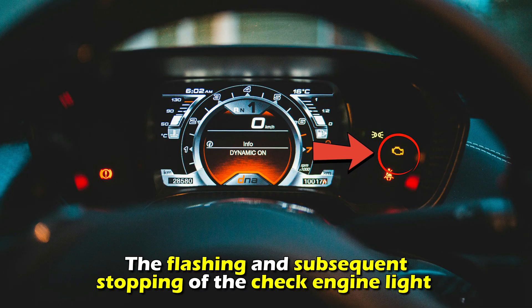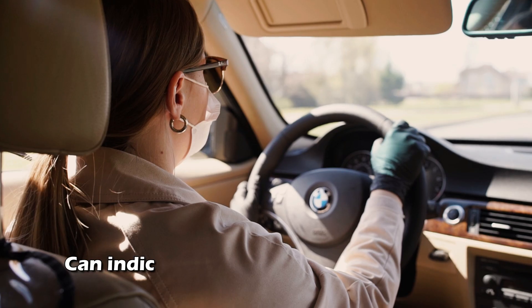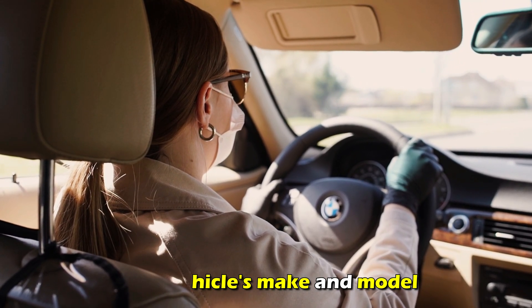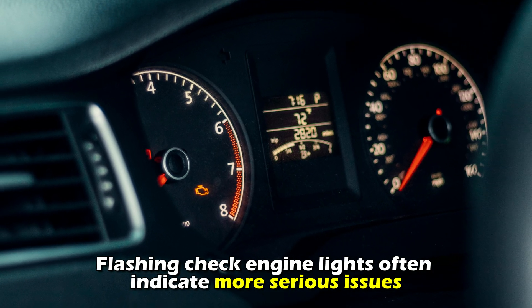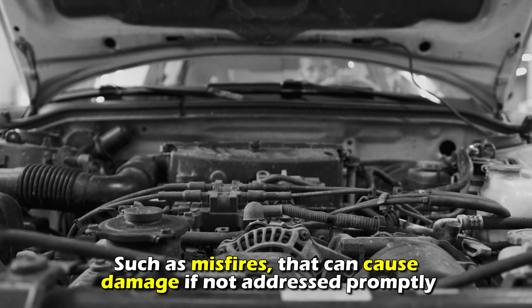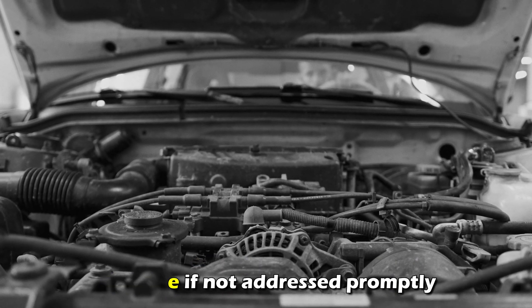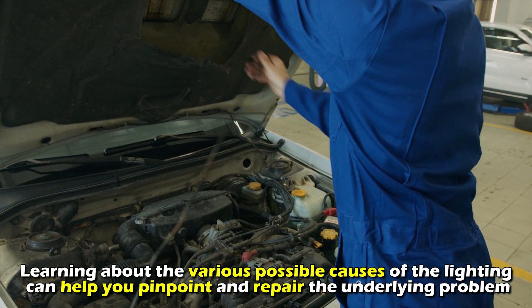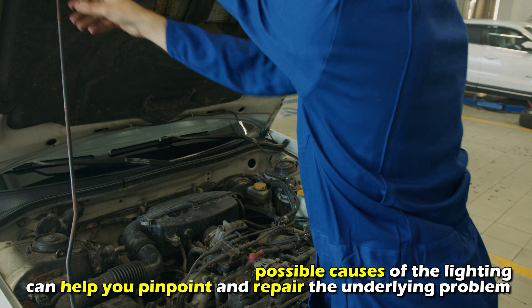The flashing and subsequent stopping of the check engine light can indicate various issues depending on your vehicle's make and model. Flashing check engine lights often indicate more serious issues, such as misfires, that can cause damage if not addressed promptly. Learning about the various possible causes of the lighting can help you pinpoint and repair the underlying problem.